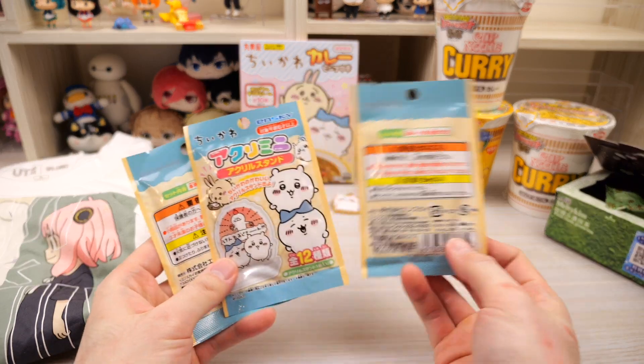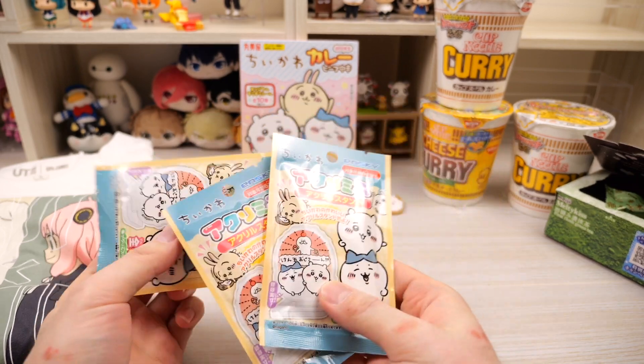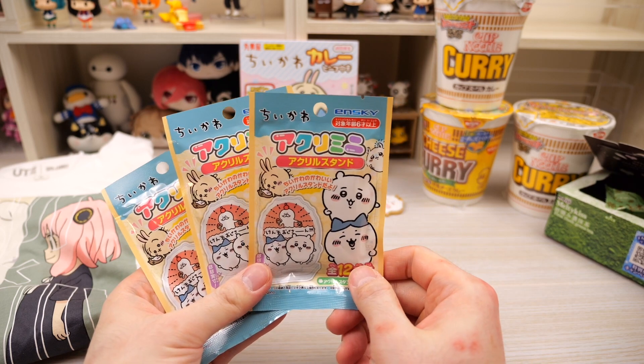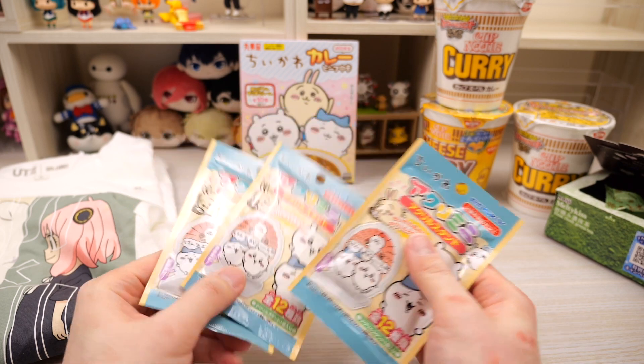She sent me these three blind bags of Chikawa. It looks like they're acrylic stands — look how cute they are. There's 12 different kinds to collect and she got me three bags, so we have to open all of them right now.